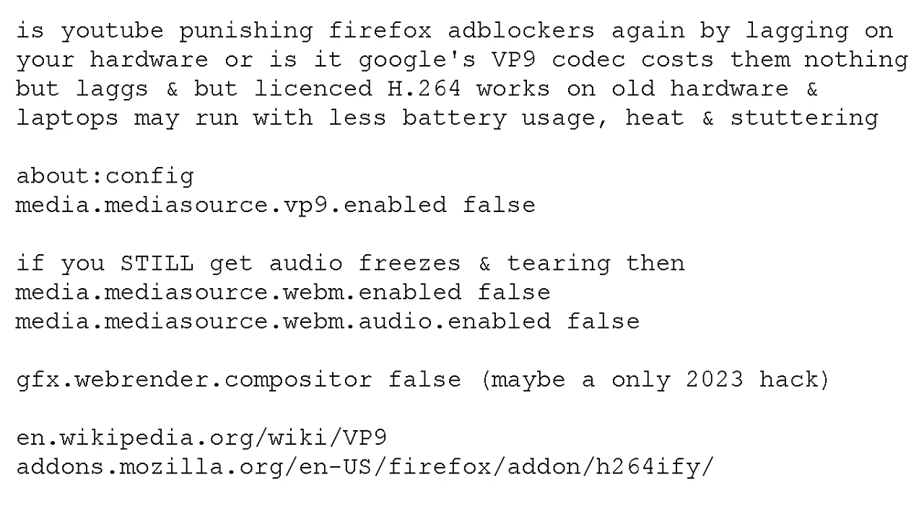The H.264 codec that most people are told — even by Google and YouTube — to upload with, works on old hardware. The older the technology, the more likely it is to work on older hardware, or under conditions that are kind of screwed up, and on newer hardware as well. As long as the old thing works, you might want to keep using it.